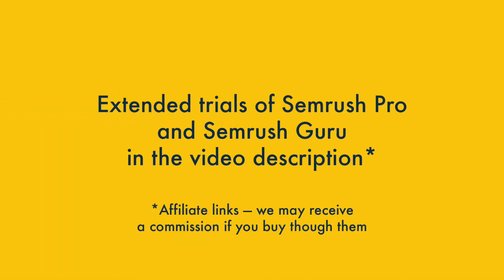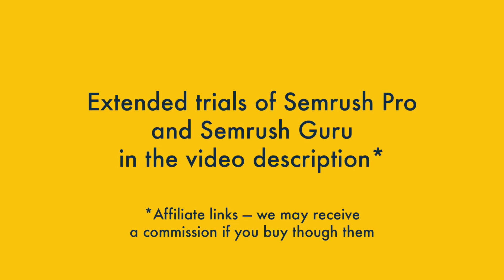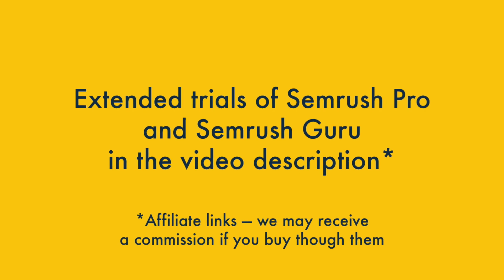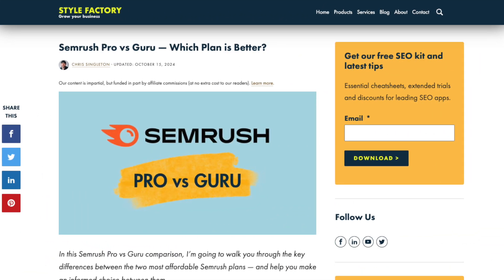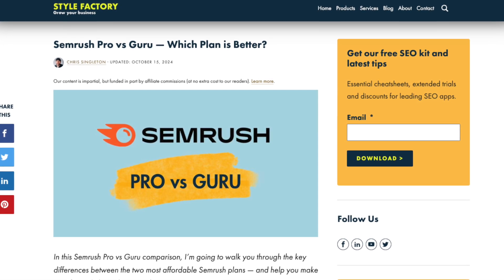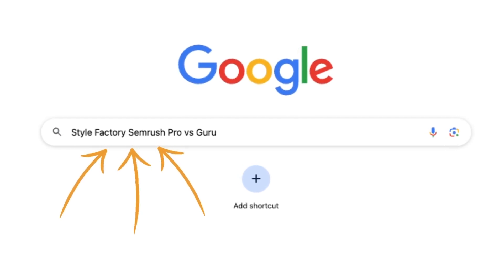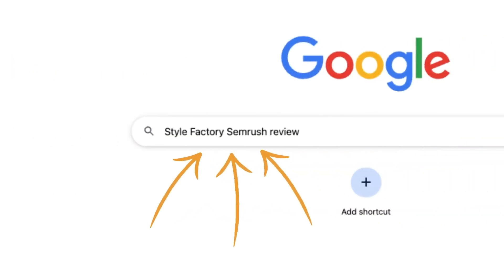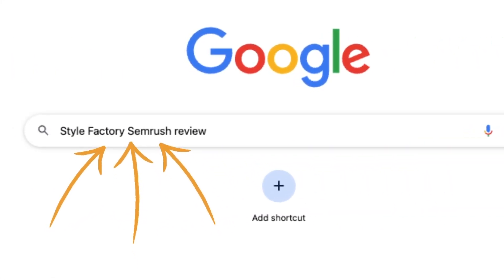Good luck with your decision between SEMrush Pro and Guru. Remember that the best way to try either out is via our special trial links, which give you exclusive, extended access to both. You'll find these in the video description, but not on the SEMrush website. And if you'd like to learn more about these two versions of SEMrush, we have a deeper dive available. Just Google 'Style Factory SEMrush Pro vs Guru' to find our full blog post comparison of the two plans, or Google 'Style Factory SEMrush Review' for a really in-depth evaluation of the platform.